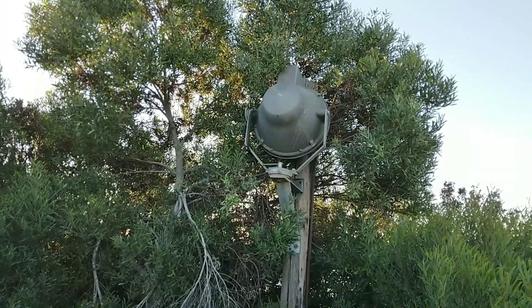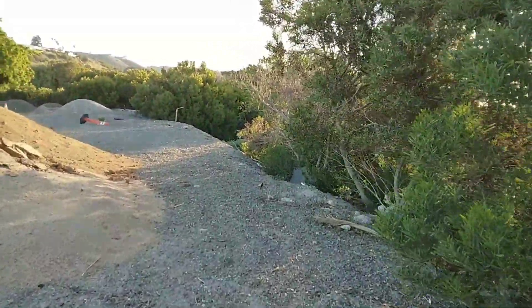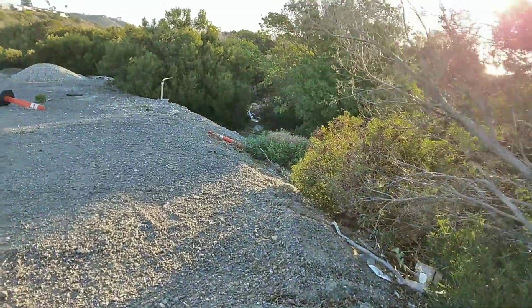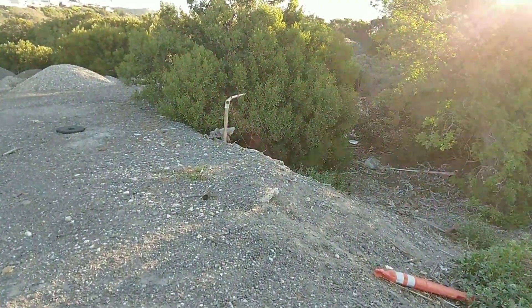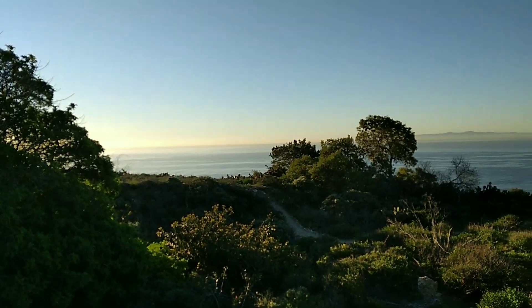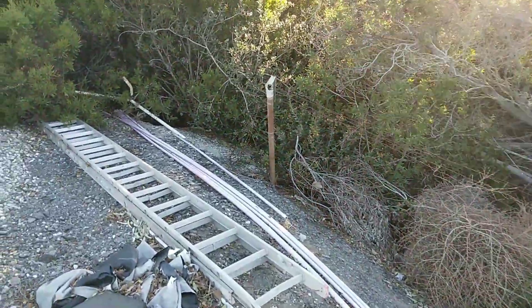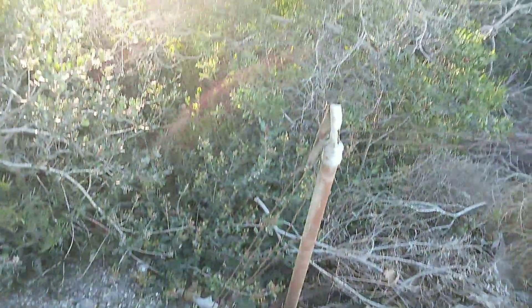There's another spotlight on the perimeter and I'm going to keep walking along the perimeter. Here's part of the old fencing, and once again in the distance is the ocean and Catalina Island. Here's more of the old fencing and old barbed wire.